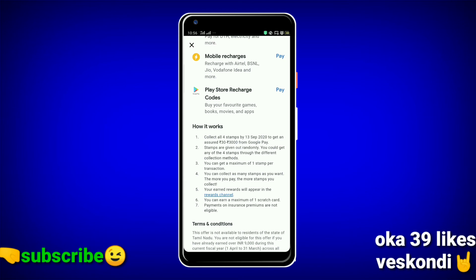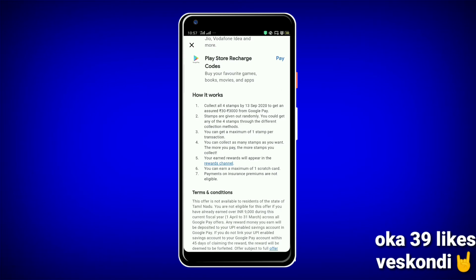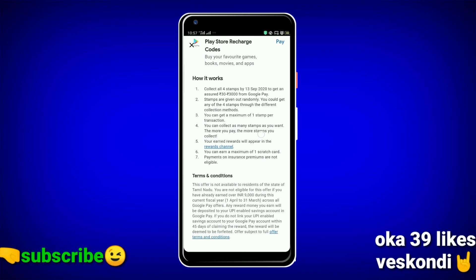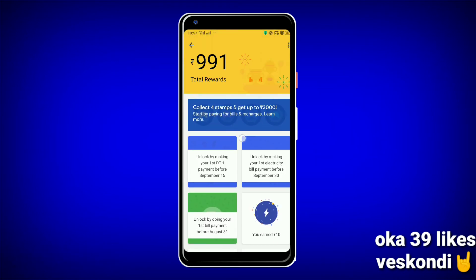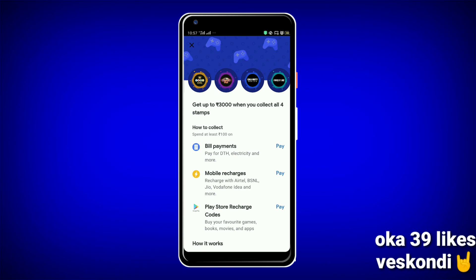So we will try every transaction we can do — we can get a stamp reward in every transaction, including insurance payments. We can do a permanent stamp by completing a payment.